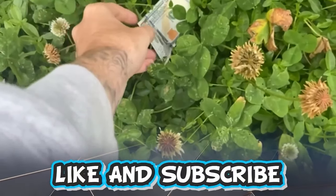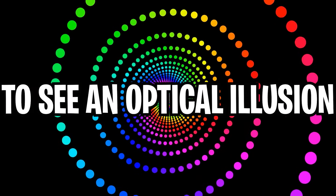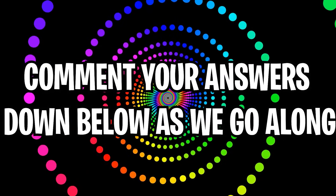Like and subscribe right now for amazing luck for the next week. Make sure to watch today's full video to see an optical illusion where I will make you see a face on your hand. Comment down below an answer to the optical illusions in the comment section as we go along.